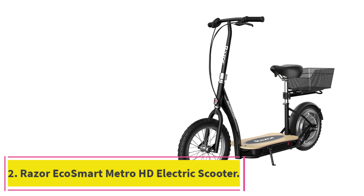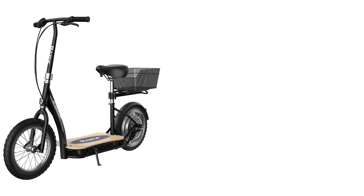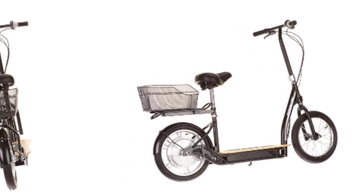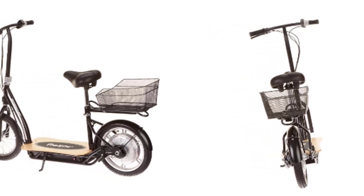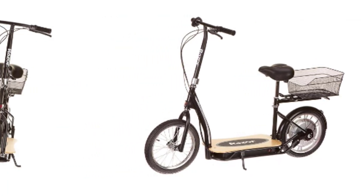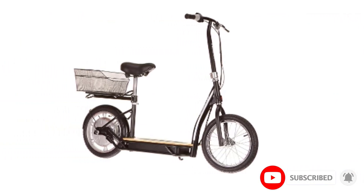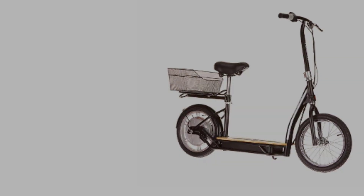At number 2: the Razer EcoSmart Metro HD Electric Scooter. Razer has come up with an interesting design with this seated electric scooter. It might take a second to get used to the EcoSmart Metro, but the seat actually makes riding so much more comfortable. You also have a storage rack in the back for small items, plus two massive 16-inch bicycle tires for going over pavement, dirt, grass, and whatever else you please — well, maybe not sand. The deck is wide enough to place your feet side-by-side.